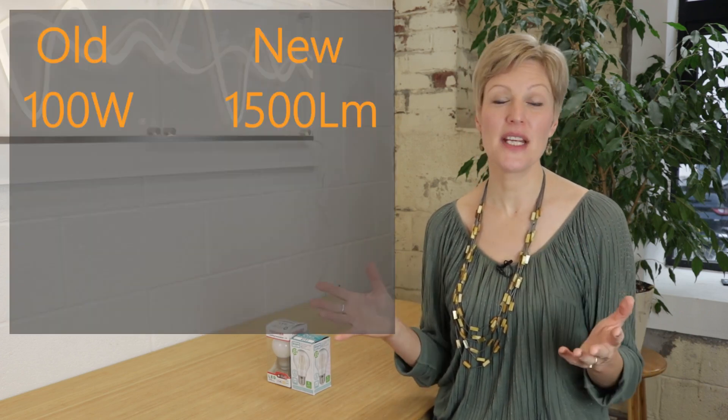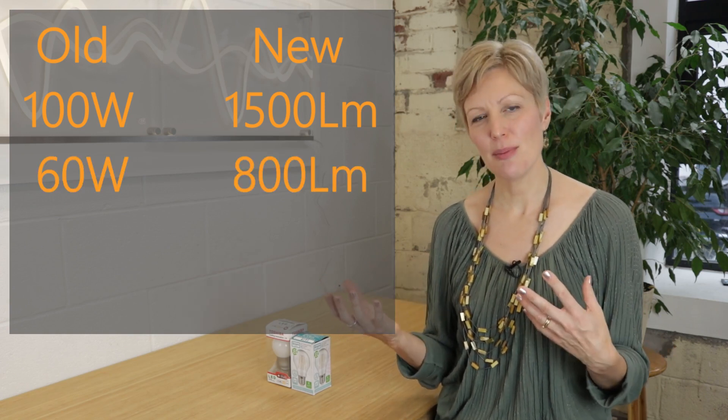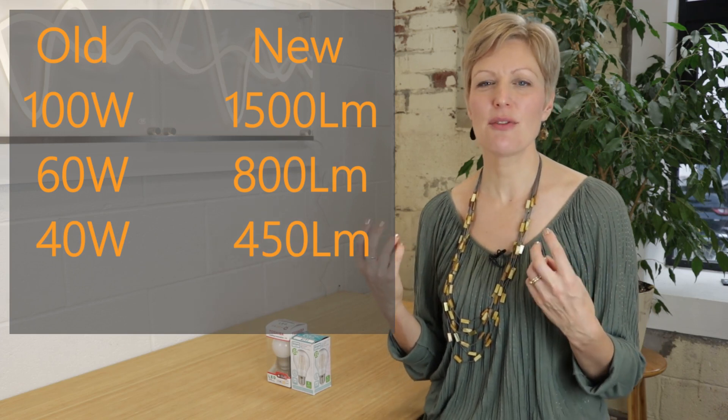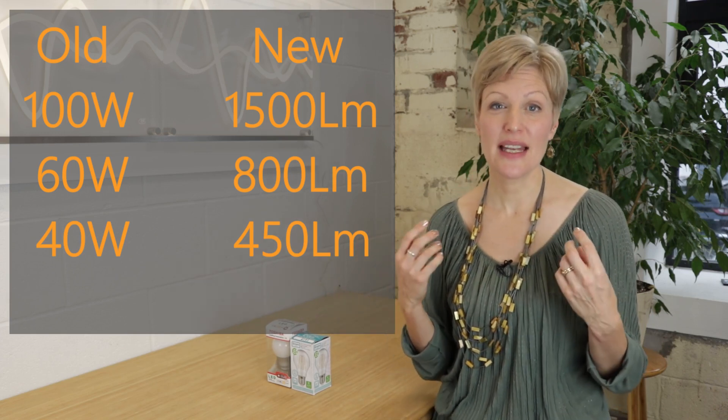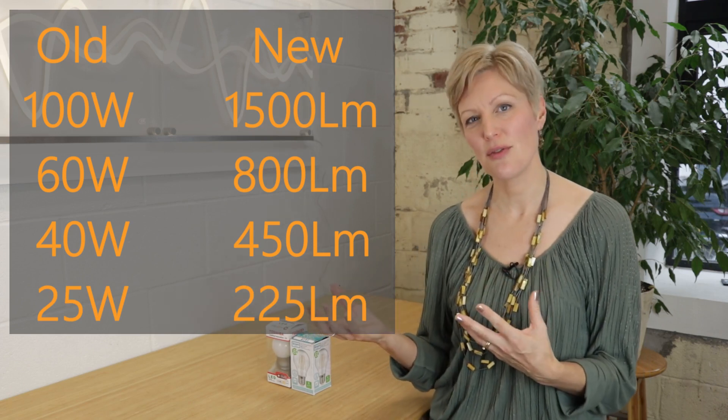With that in mind it's lumens you need to look for on the packet of the light bulb. So when you're thinking of a traditional 100 watt light bulb that will be approximately 1500 lumens. A 60 watt old school light bulb will be about 800 lumens. A 40 watt incandescent light bulb will be about 450 lumens and a 25 watt light bulb about 200 to 250 lumens.